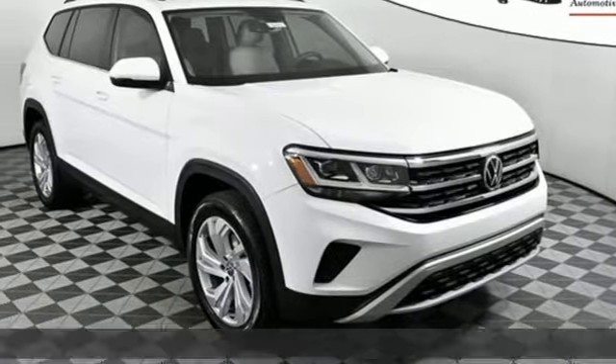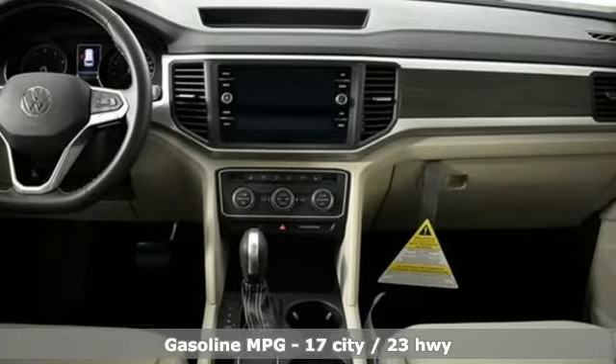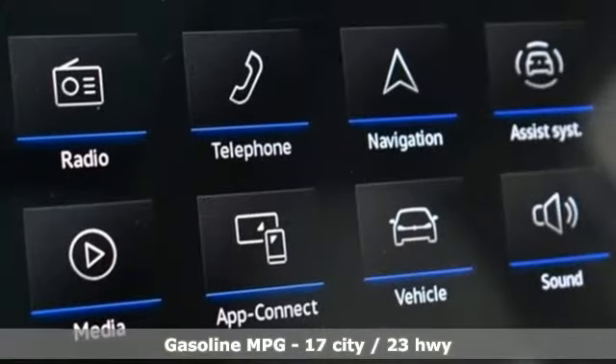Here's a new 2021 Volkswagen Atlas. A world of room, a world of fun, a world of possibilities. Put the world at your fingertips in an Atlas. It's equipped for all your driving needs and wants.